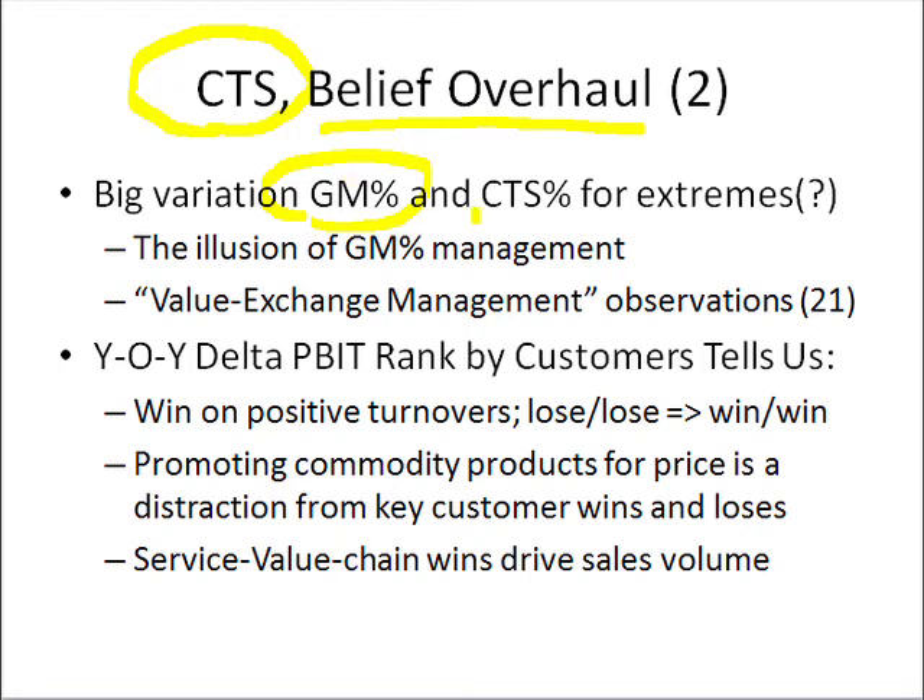but the cost to serve varies proportionally the same. What's at the top of the report, gross margin percent of sales is always a lot bigger — 5, 6, 7, 8 points — than cost to serve. So we make a good operating profit percent.